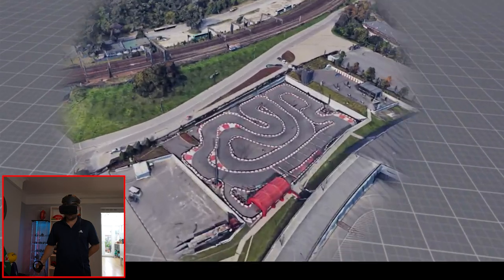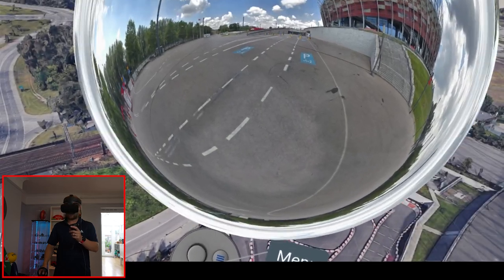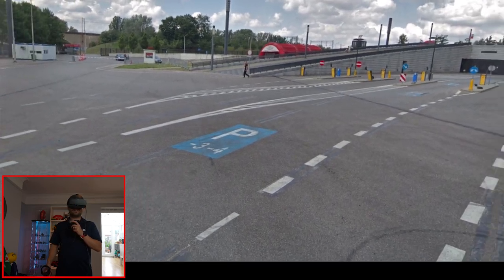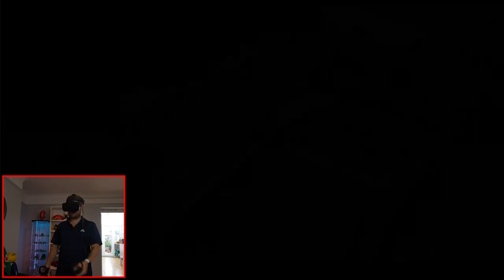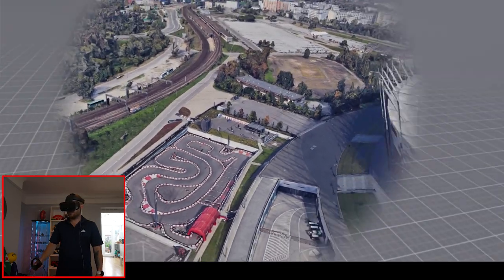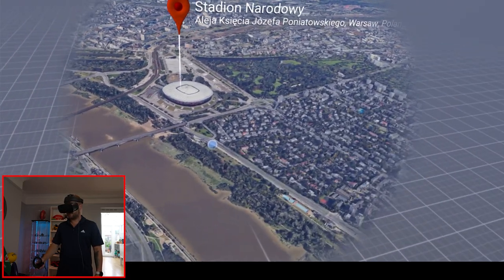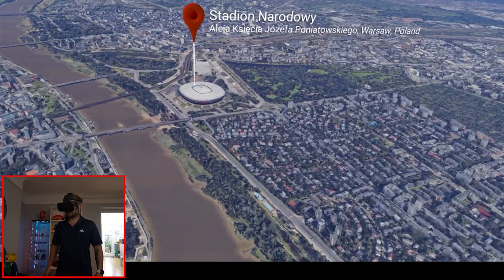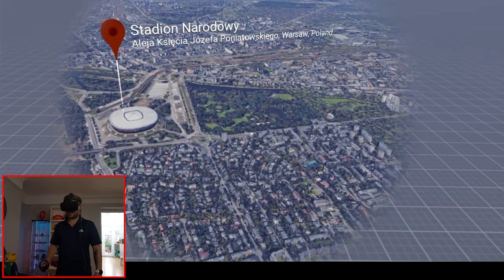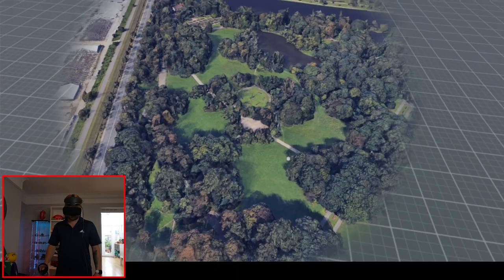It's got a little racing track next to it as well — I wonder if I can see that. I can't quite make it out, but it's got a little go-kart track behind the stadium. Let's see what other features we can see around. Lots of housing, lots of green land. Is that golf or just a park? I think it's just a park.